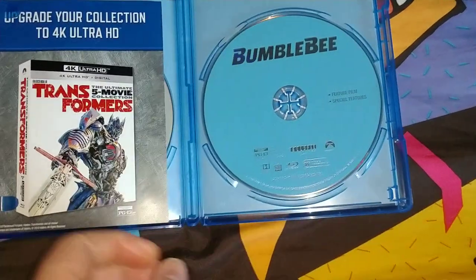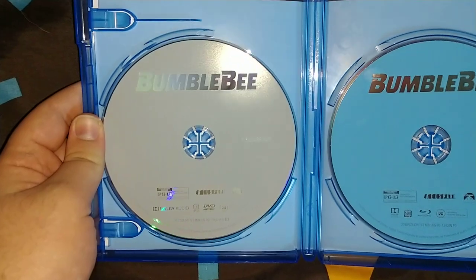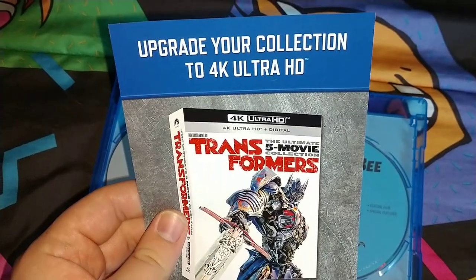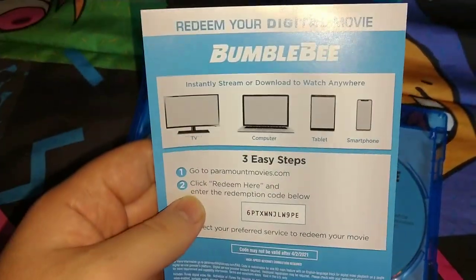Inside, the Blu-ray disc is just blue and just says Bumblebee. The DVD is plain gray and just says Bumblebee as well. Also showing some advertisements for the 4K 5-film collection, and it includes the digital copy.